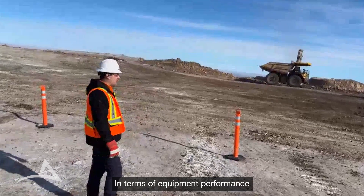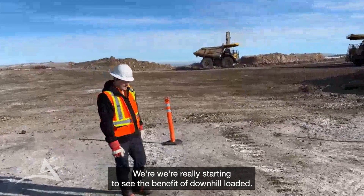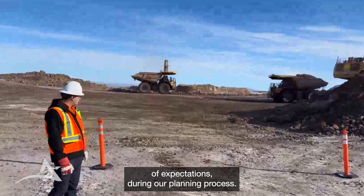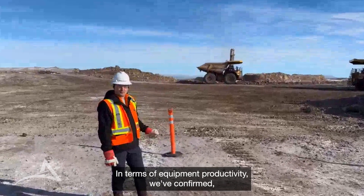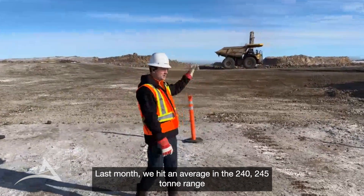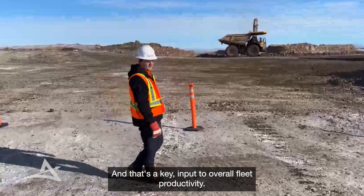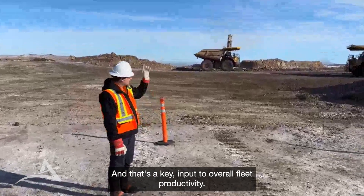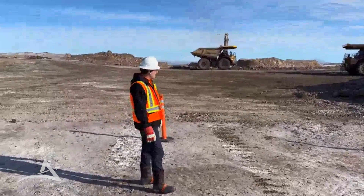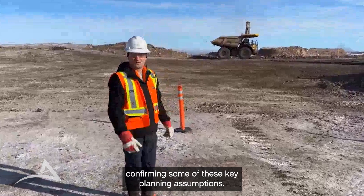In terms of equipment performance, as Jeremy mentioned — downhill loaded — we're really starting to see the benefit of downhill loading. We're seeing fuel burn rates on the low end of expectations from our planning process. In terms of equipment productivities, we've confirmed our key budget assumptions around payload for the 793s. Last month we hit an average in the 240–245 ton range for all haul truck cycles, which is bang on target and a key input to overall fleet productivity. The 6040 behind me, we've seen periods of 3,000 tons per operating hour, which is on target. It's been a great start in January to mining operations, confirming these key planning assumptions.